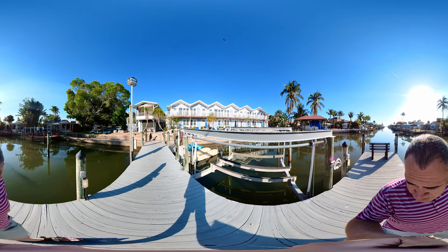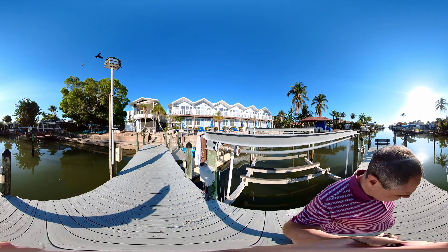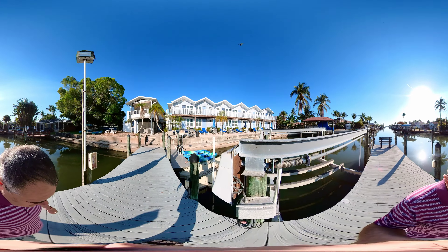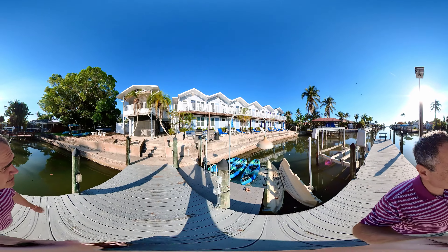It's currently morning, probably around 9 o'clock, and it's mid-May. So that gives you an idea of where the sun is going to be at.